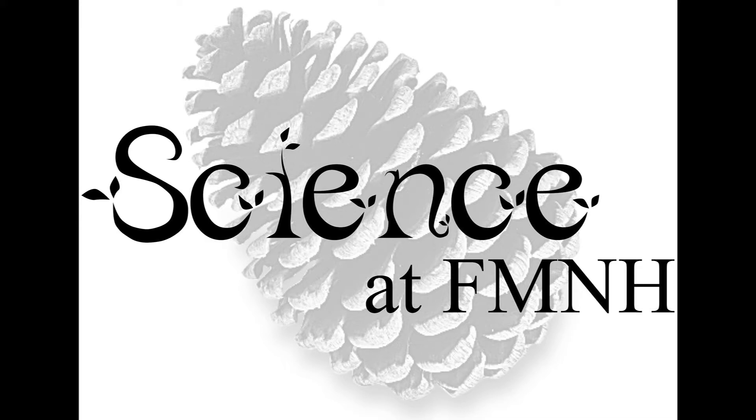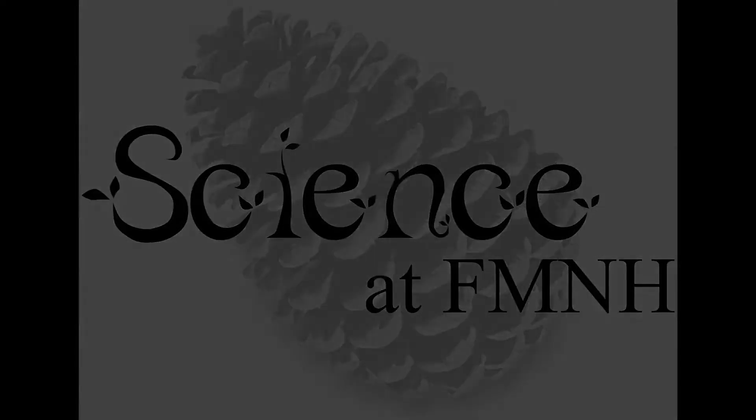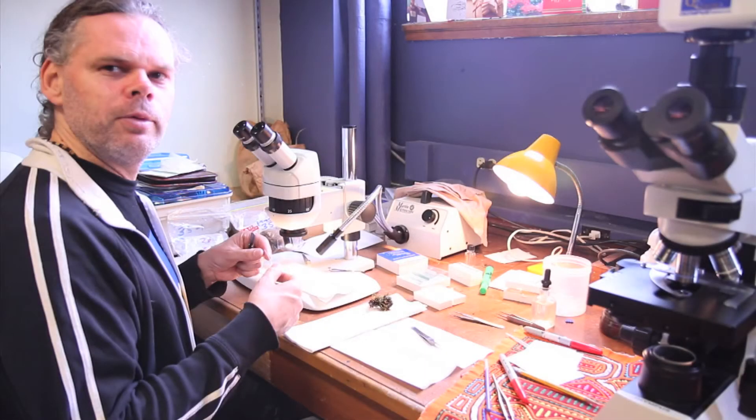Welcome to Science at FMNH, a podcast and video series that explores the behind-the-scenes science, collections and research at Chicago's Field Museum. We continue our discussion with Matt von Conrad by exploring the biological and environmental significance of early land plants, such as mosses and liverworts. My name is Matt von Conrad and I am a collections manager and adjunct curator in bryophytes, or early land plants, at the Field Museum.